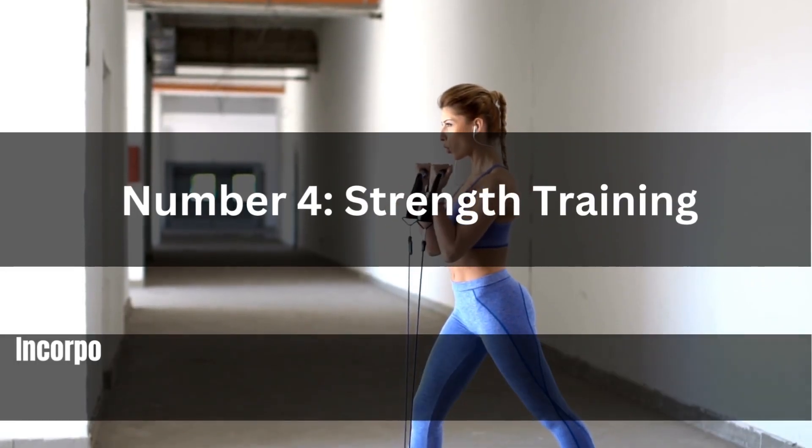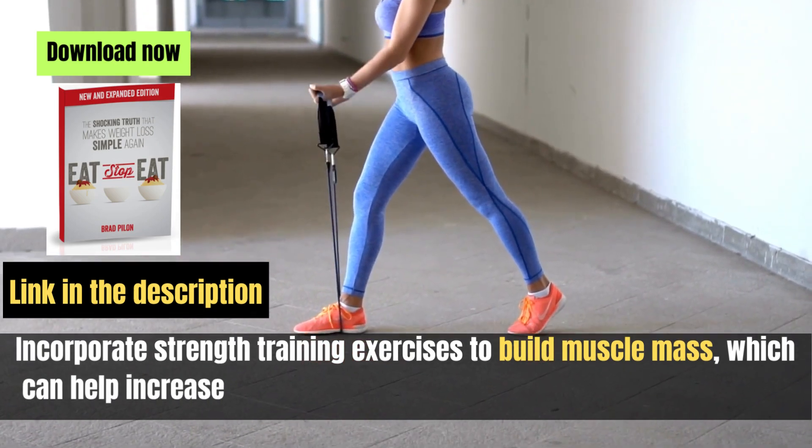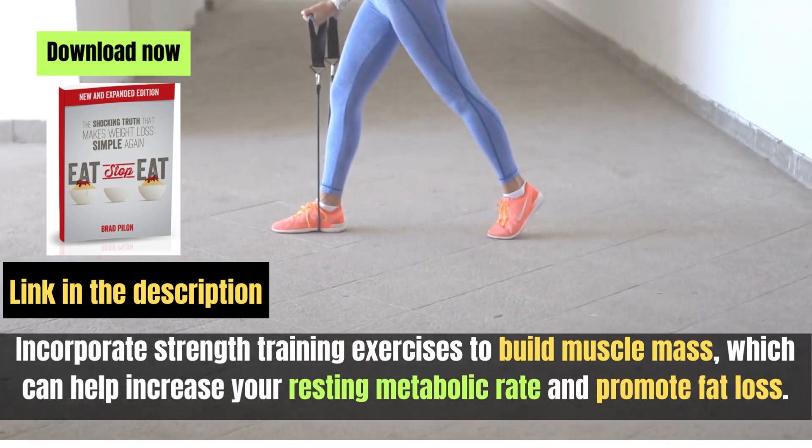Number four: strength training. Incorporate strength training exercises to build muscle mass, which can help increase your resting metabolic rate and promote fat loss.